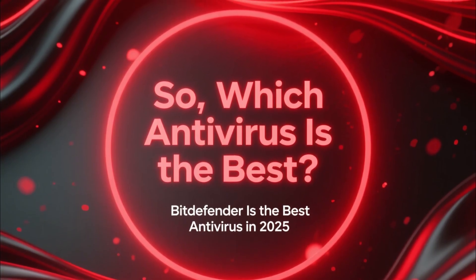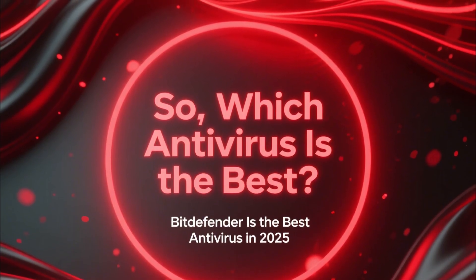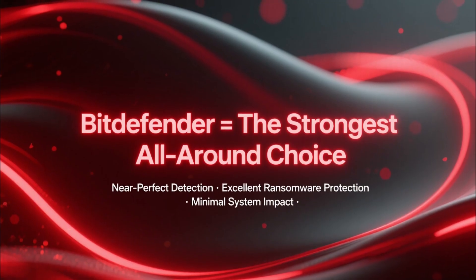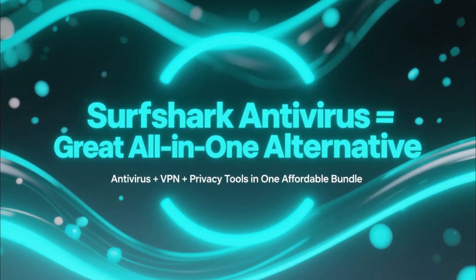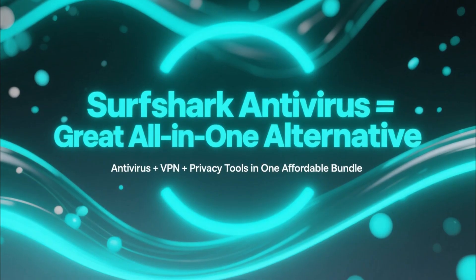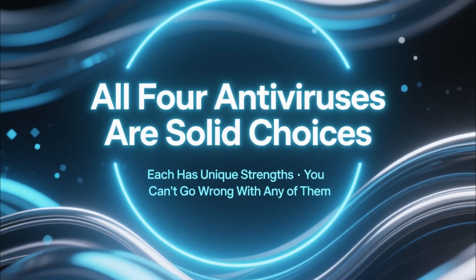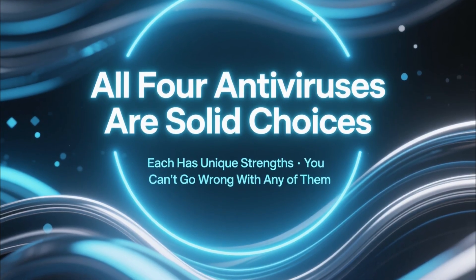Based on overall detection rates, system performance, and protection features, Bitdefender is the best antivirus in 2025. It delivers near-perfect detection, excellent ransomware protection, and minimal system impact — it's the strongest all-around choice for most users. That said, Surfshark Antivirus is a great alternative if you want antivirus plus VPN privacy tools in one affordable bundle. And it's worth saying clearly: all four antiviruses in this video are good options, and each one has strengths that fit different types of users.